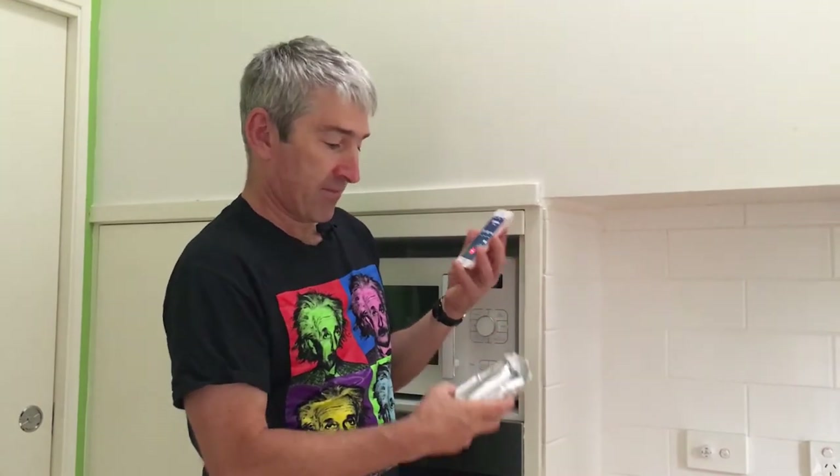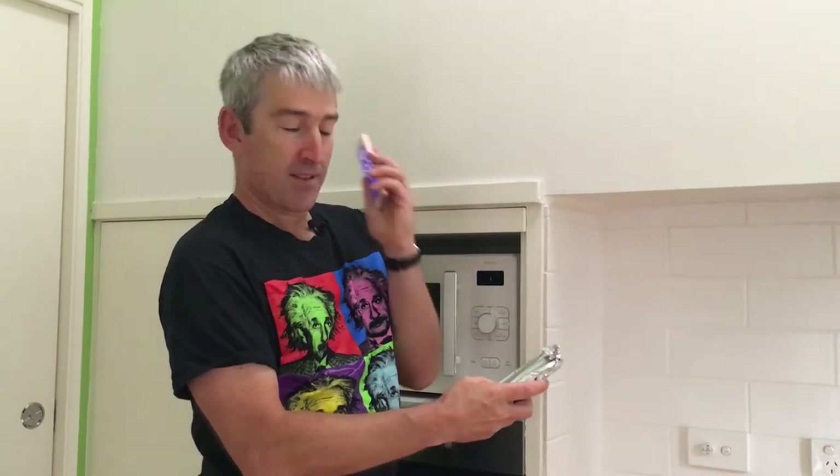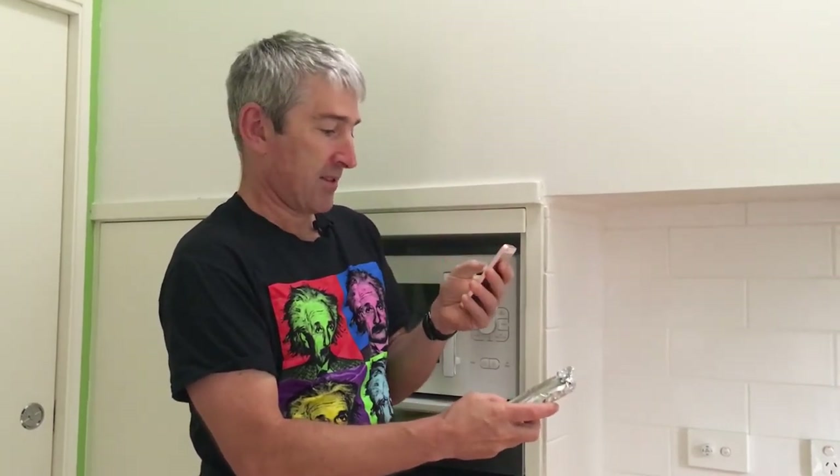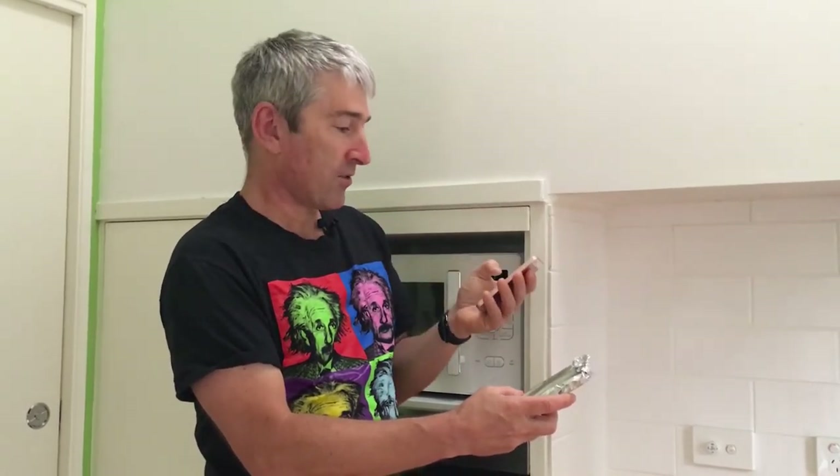Alright, we've got our phone here and I've borrowed my wife's phone. Let me see if I can remember the code — ah, there we go. Ok, give the phone a call — nothing. How about that, it really does work. Straight to voicemail.